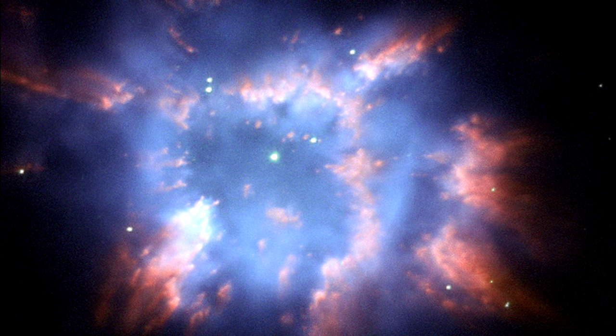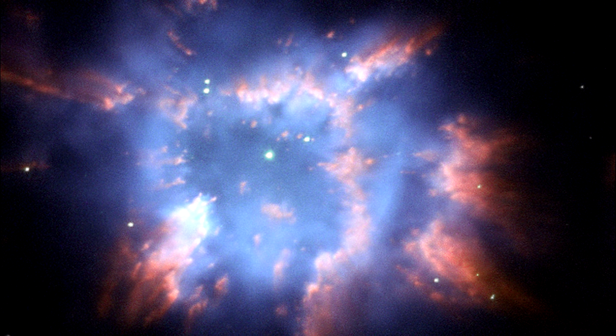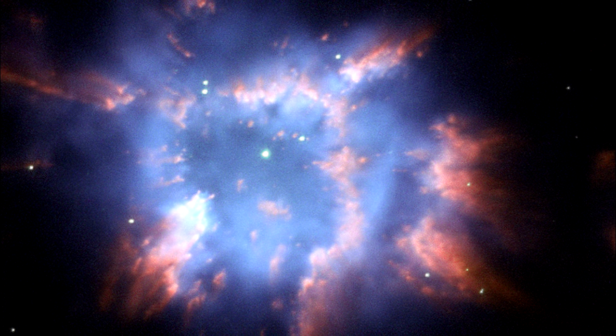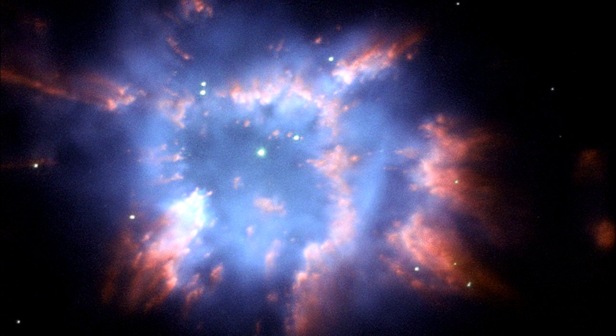Planetary nebulae are one of the main ways in which elements heavier than hydrogen and helium are dispersed into space after their creation in the hearts of stars. Eventually, some of this ejected material may form new stars and planets.